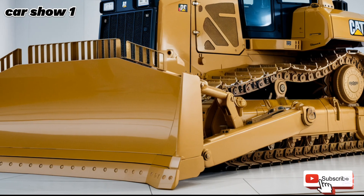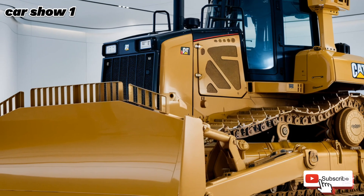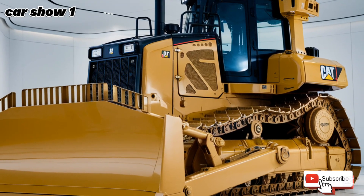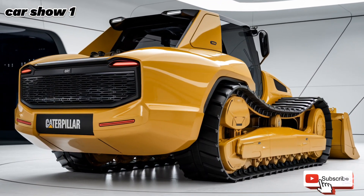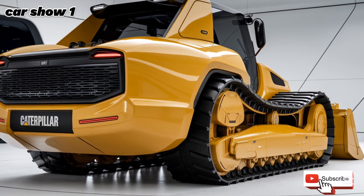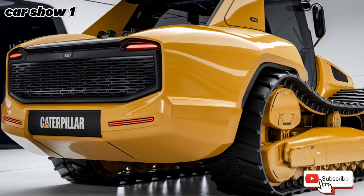The 2025 Caterpillar D10 is not just a bulldozer — it's a symbol of power, efficiency, and innovation. Whether it's for large-scale mining operations, massive construction projects, or earth-moving tasks, this machine is built to handle it all. With its combination of advanced technology, improved operator comfort, and legendary durability, the D10 continues to set the standard in the world of heavy equipment.